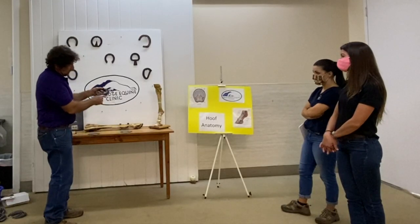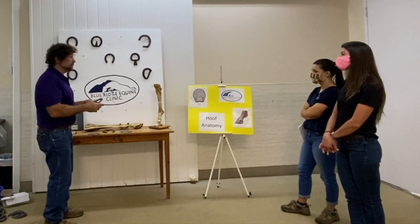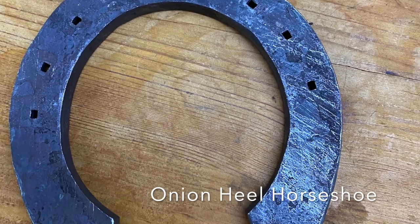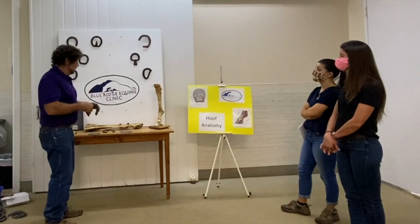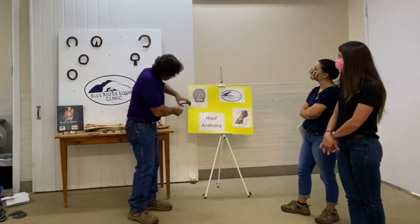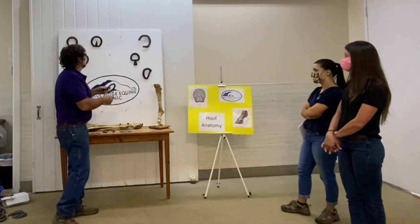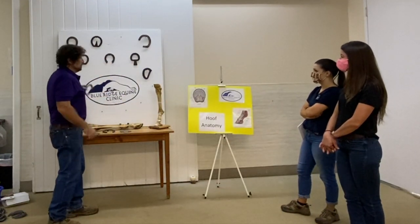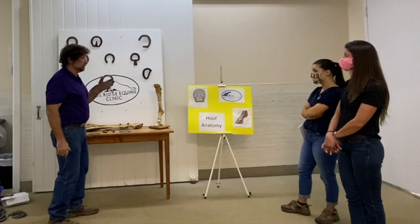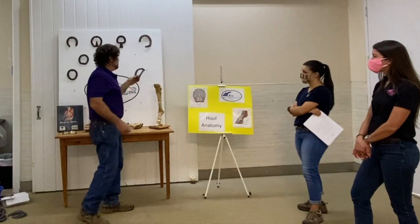A straight bar comes across the back — it adds about 20% more ground surface, so it dissipates a lot more weight. Sometimes horses have sore heels or sore corns, so we may use a full-heel shoe that covers the seat of corns, and that really helps with soreness too. We can also use it for suspensory injuries.